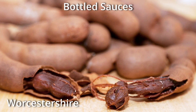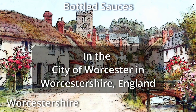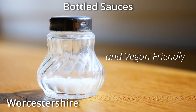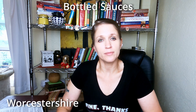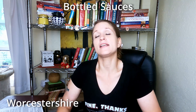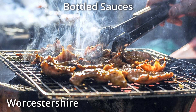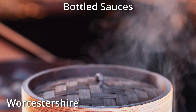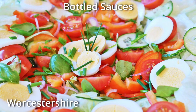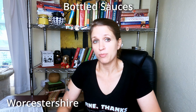Worcestershire sauce was developed in 1835 by two chemists from Worcestershire named Lea and Perrins. It now comes in gluten-free and low-sodium versions. Worcestershire is used in many different ways — as a condiment and as a cooking ingredient. It is added to sauces, used as an ingredient in marinades, and brushed onto meats, fish, or poultry as it is grilled, fried, or baked. It can be used in steaming and stir-frying vegetables, as a condiment on sandwiches or shellfish, as a seasoning for salads, and in soups and stews for adding savoriness. I use this product a lot.